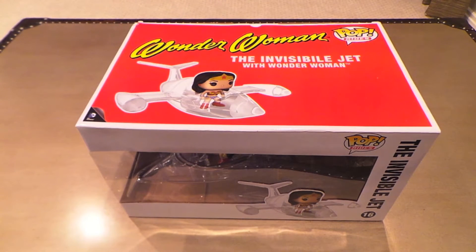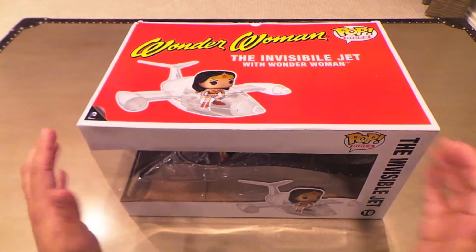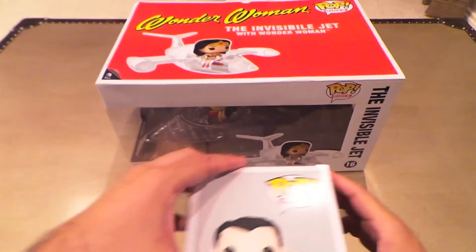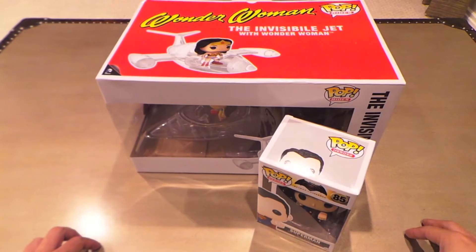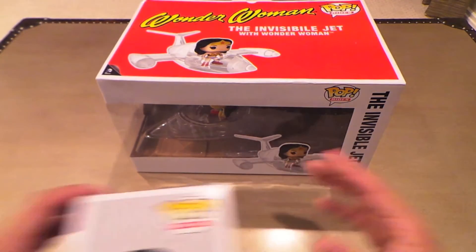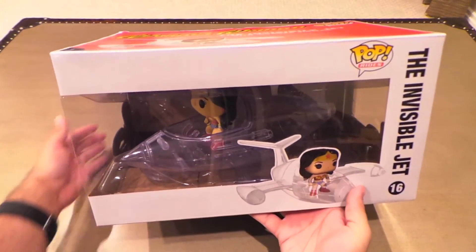I love Wonder Woman, I love the invisible jet — I think it's campy and silly but just classic, and I think it's gonna look really cool. Look how big this box is; the regular pop ride boxes are about half the size of this. I'll put a regular pop here so you can see how big this thing is. There's no way I'm gonna be able to display this in the box — it's just too big. Once I take it out it's probably gonna go straight to my bookshelf.